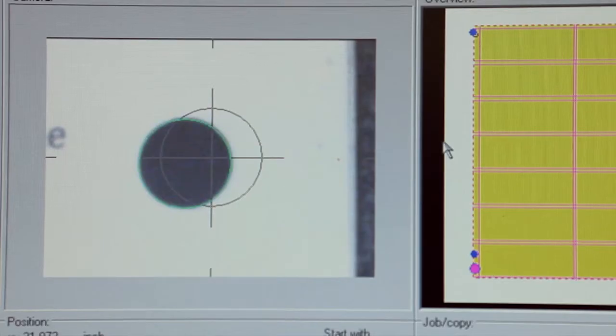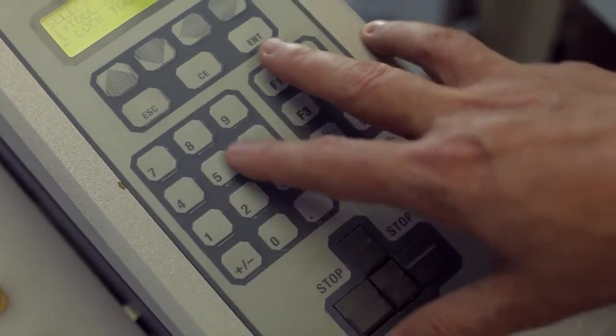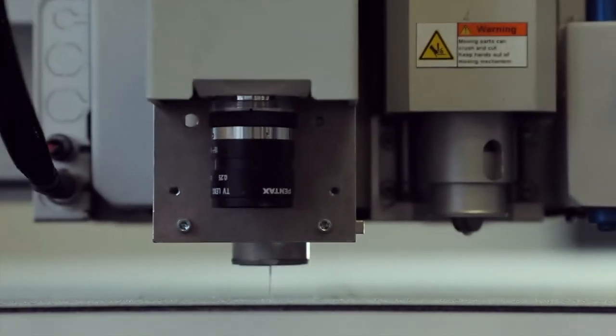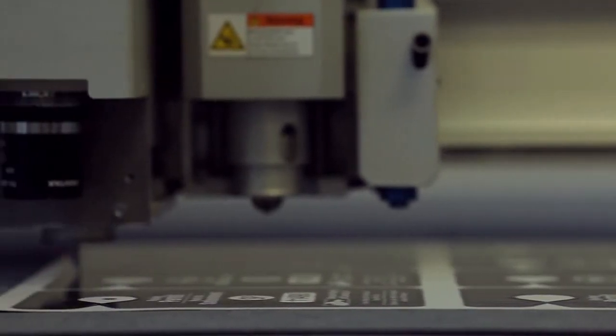Custom cutting is a process where you eliminate the need for the physical traditional steel rule die — it's a computer-guided exacto knife. This day and age everybody wants things now; we can produce things same day, next day, in a shorter time frame than the traditional process.